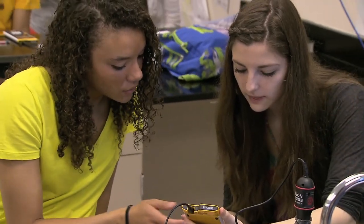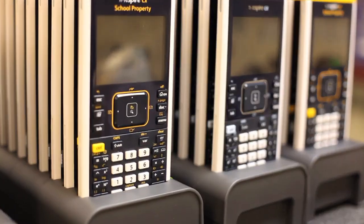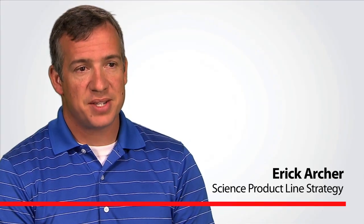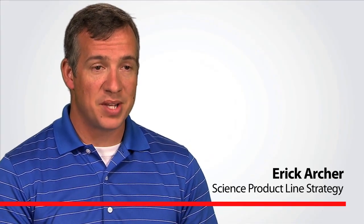Until recently, no one technology has been able to do so much in so many places. TI-Nspire technology brings this power to every student every day in the classroom, lab, and field. And to each science educator, TI brings an absolute commitment to shaping technology and resources for teaching and learning.